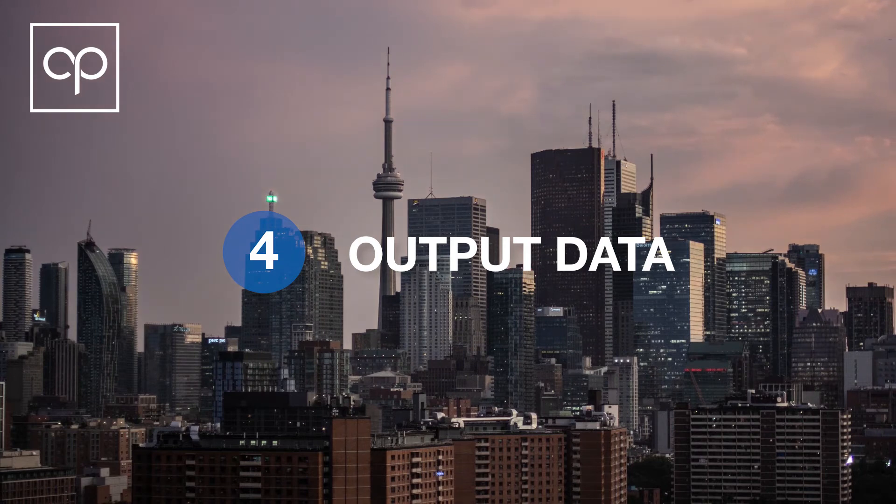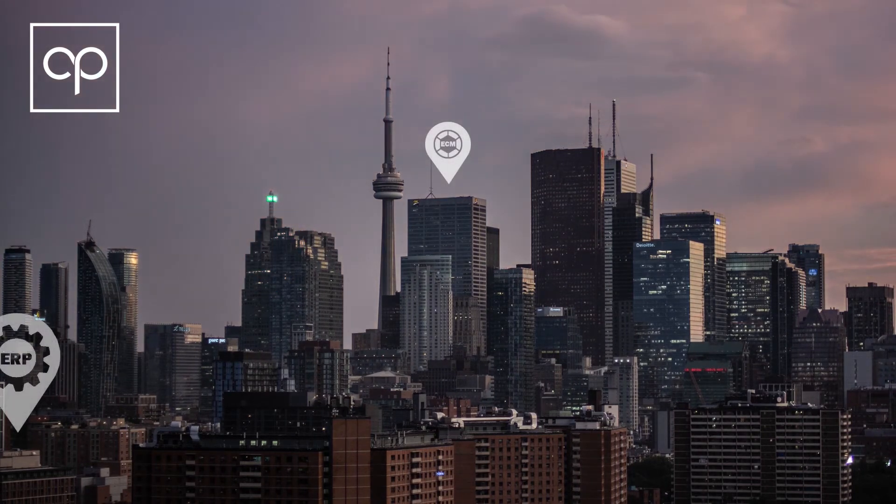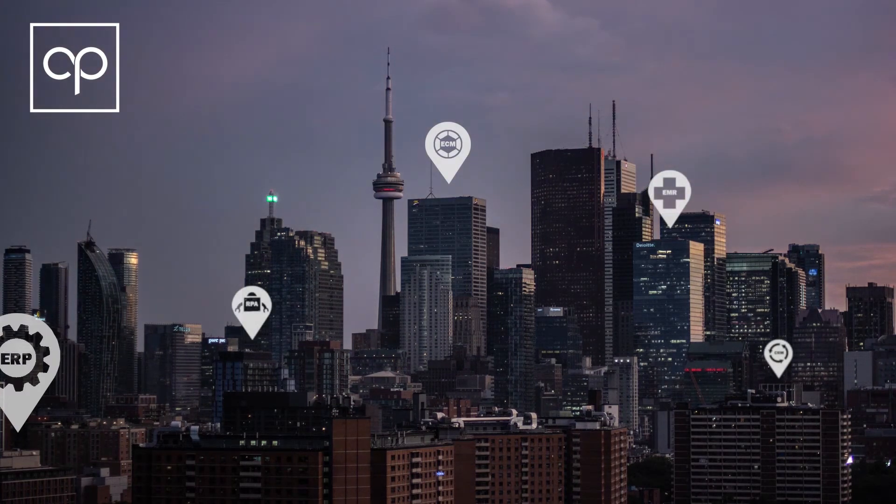CapturePoint then outputs your process data accurately to any system, including ECMs, ERPs, EMRs, CRMs, and RPA, which reduces workload and cost in your system.